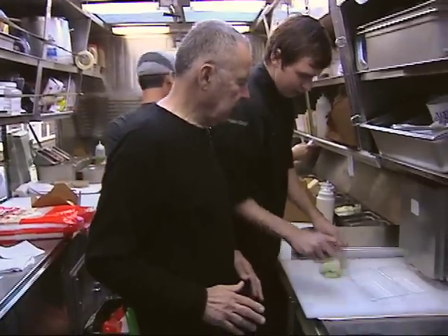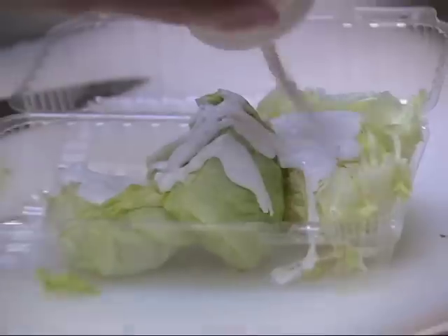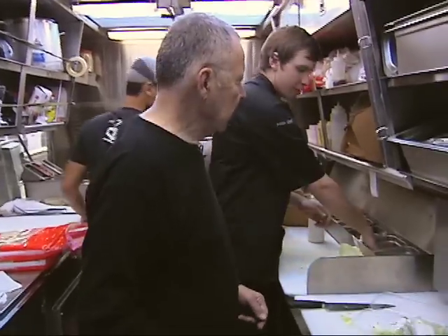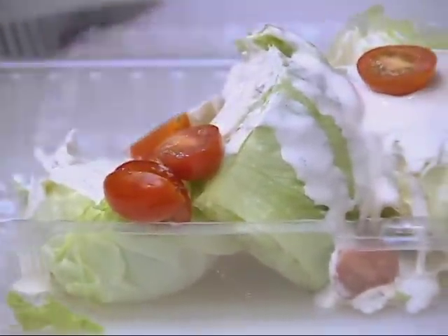This is actually our take on a steakhouse wedge. So what we do is we break our iceberg in half and put it there. Put a little bit of our chimichurri black chimichurri dressing. Is that stuff made ahead of time? Yeah, I actually make this probably once a week. I don't buy it in a bottle. I make a balsamic chimichurri, then I mix it with crème fraîche. A little bit of winter tomato on there. Oh, look at the color — the color is amazing.